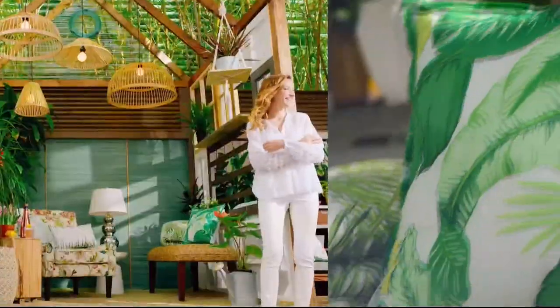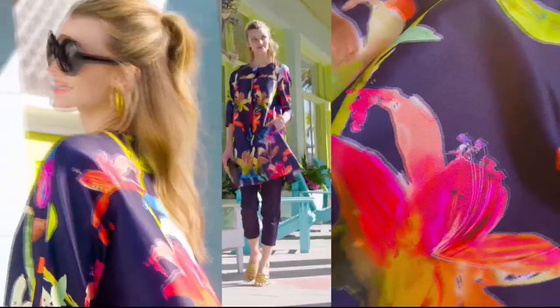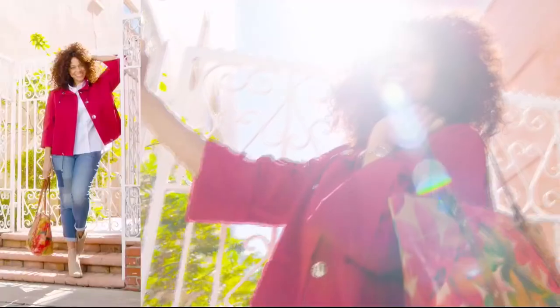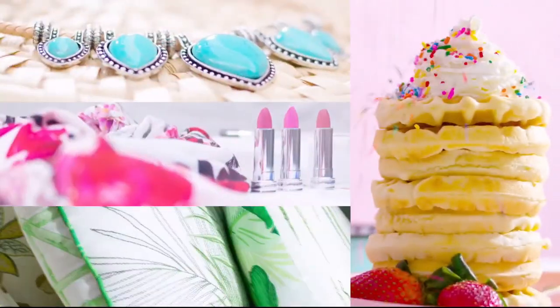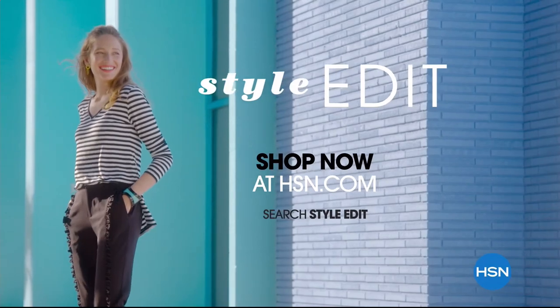Discover the newest way to create a style all your own — the HSN Style Edit. A curated look at the season's best, most original finds for every part of your life. We decode the trends, share tips and how-tos, and give you the inspiration you need to style it your way. It's the joy of the hunt and the thrill of the find. Your unique style is here. Discover it now, exclusively at hsn.com.